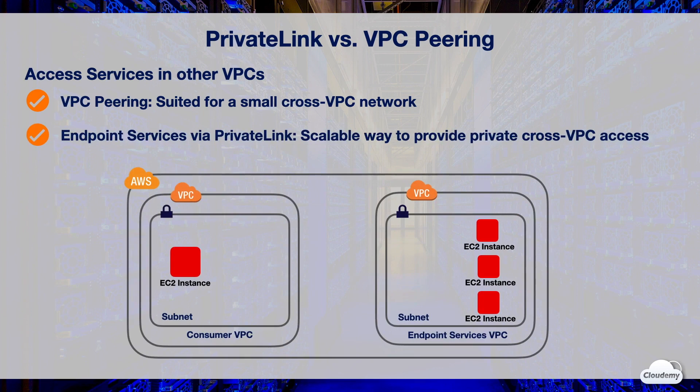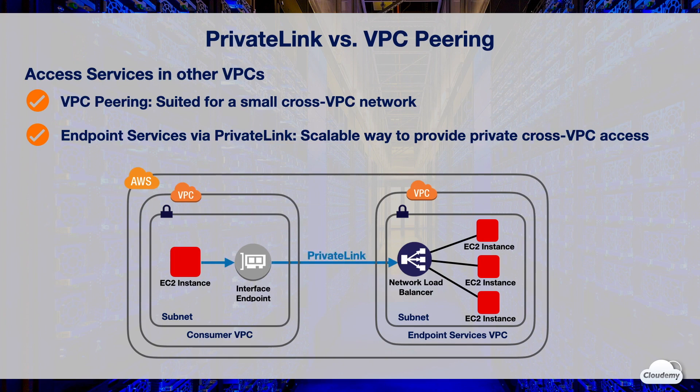You can create your own application in your VPC and make it a PrivateLink powered service, or endpoint service. Other AWS principals can create a connection from their VPC to your endpoint service using an interface VPC endpoint. This is a more scalable way to provide private access to many other VPCs or AWS accounts, especially if you are a SaaS provider. To provide the VPC endpoint service, you need a network load balancer in front of your applications running on EC2 in the endpoint service VPC, and create a VPC endpoint service configuration specifying the network load balancer. Service consumers with required permissions can create an interface endpoint in the customer's VPC and connect to the endpoint service. After the connection is activated, resources in the consumer's VPC can access the endpoint service via interface endpoint over PrivateLink.